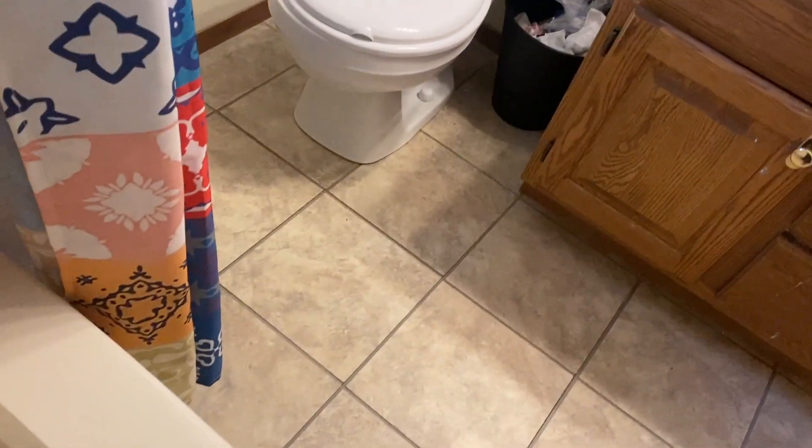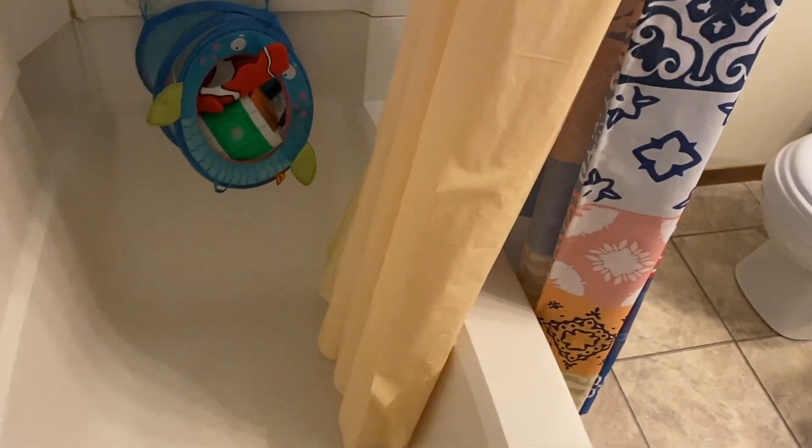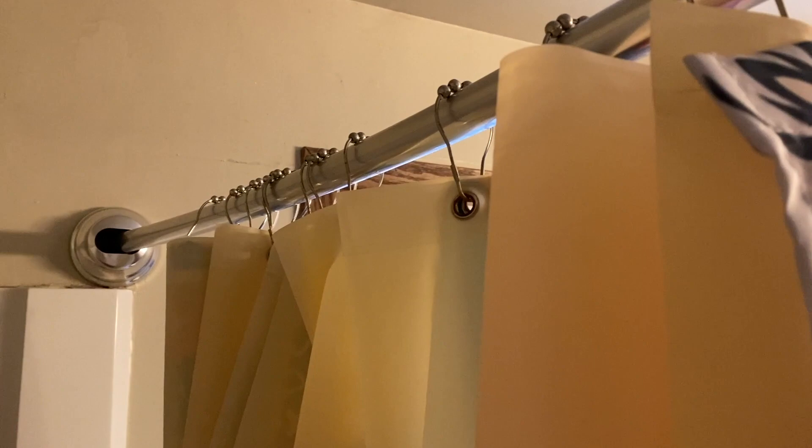We also got the shower liner off Amazon. It prevents water from accumulating on the floor — it really keeps all the water in the tub. The shower liner has been in for a while and it doesn't stink, there's no odor to it, and it doesn't seem to be accumulating mildew or mold. It's doing really well.